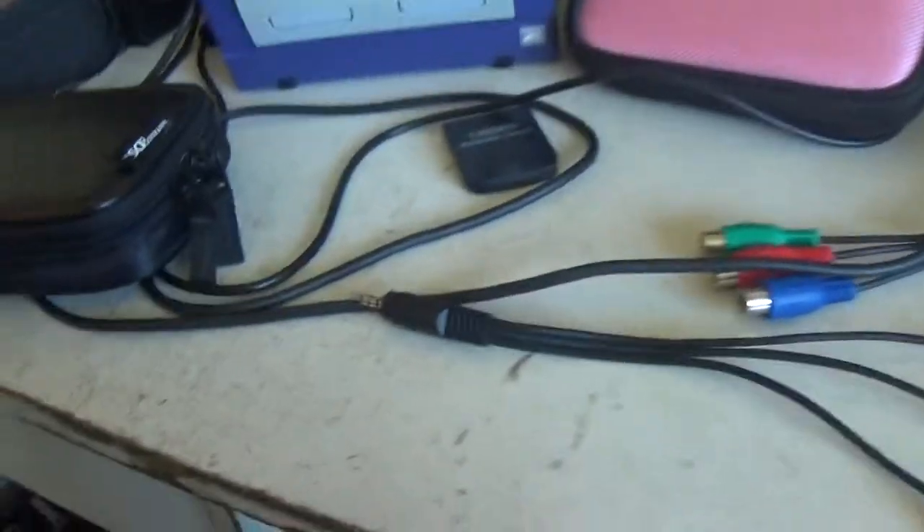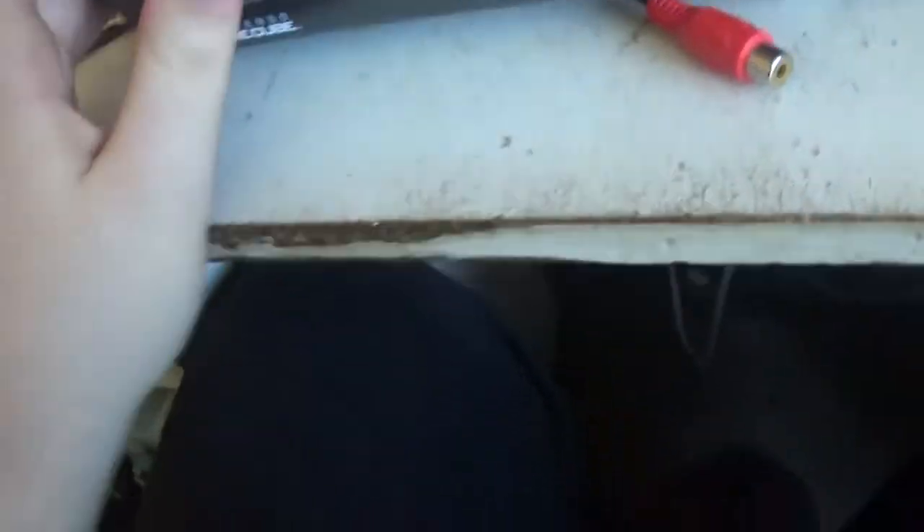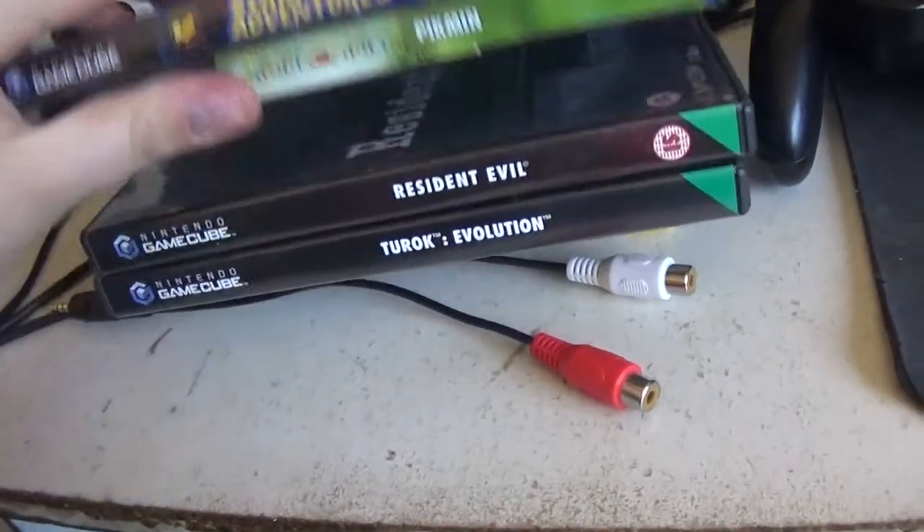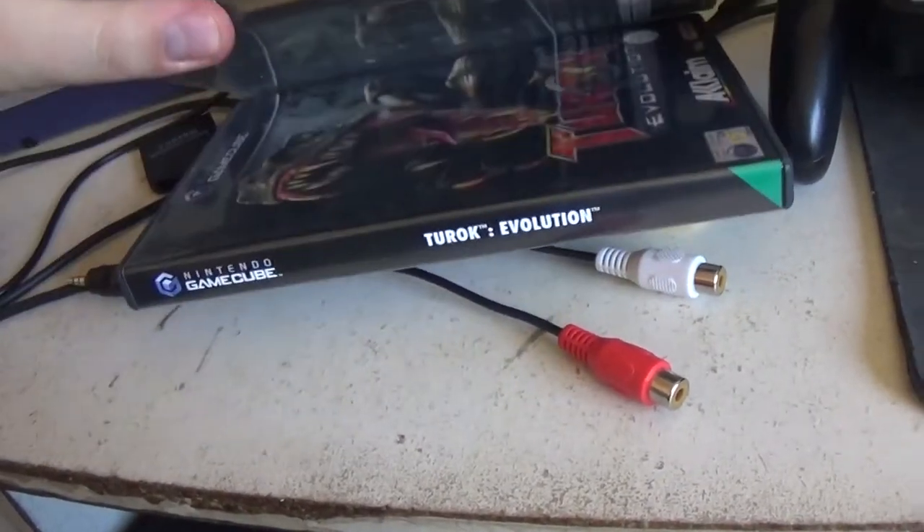I also got a few games for it: Star Fox Adventures, Pikmin, Resident Evil, and Tony Hawk Evolution. I think I got Resident Evil first and just gave up immediately.